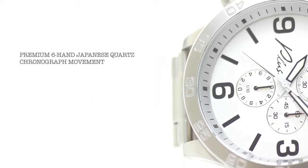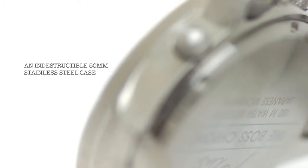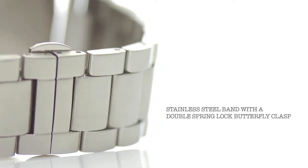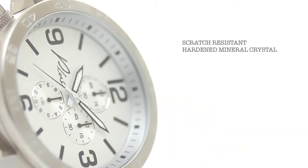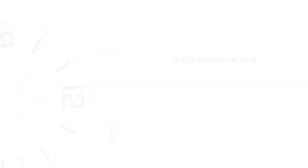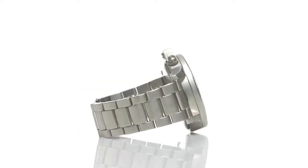The Voss Chrono features a premium six-hand Japanese quartz chronograph movement, an indestructible 50mm stainless steel case, a 25mm stainless steel band with a double spring lock butterfly clasp, a stainless steel crown protector and chrono pushers, a scratch resistant hardened mineral crystal, rated 10 ATM water resistance. Built for quality, gifted with good looks — the Voss Chrono does not disappoint.